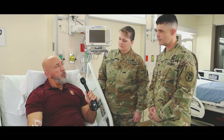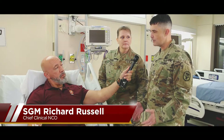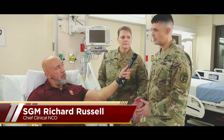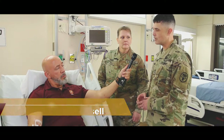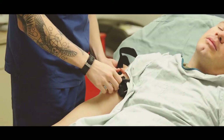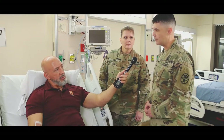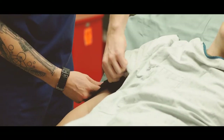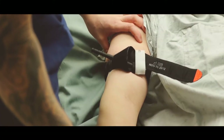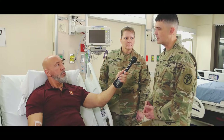Sergeant Major Russell, could you please describe the overall scope of this program? This program truly affects every member of our organization. It's each and every one of our responsibility to bring our 68 Whiskies back into our health care teams. What is the overall importance of this program? Our MTFs are really an extension of the battlefield. It's our responsibility to give our Whiskies the sustainment skills that they'll need in future warfare and support the Army's number one priority: readiness.